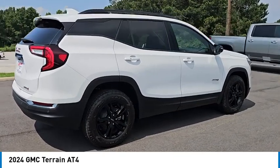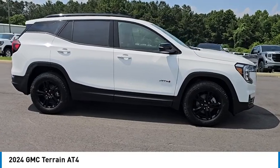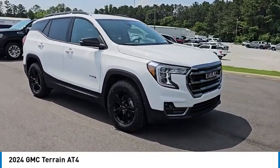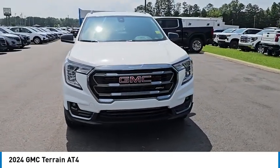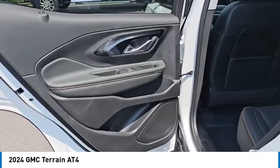And an EPA-estimated 32-highway MPG is not bad either. Here are some of this vehicle's great options: turbocharged, blind spot monitor, heated mirrors, all-wheel drive, aluminum wheels, remote engine start, power lift gate, stability control, tire pressure monitor, and daytime running lights.